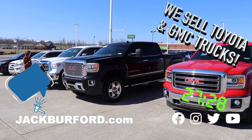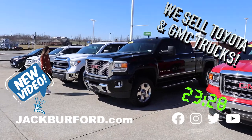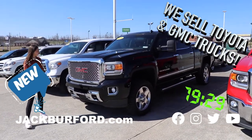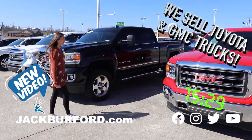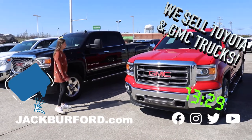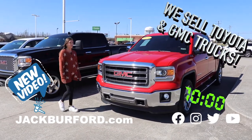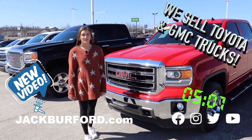Did you know that we sell Toyotas and GMCs? We have a 2014 white Tundra, we have an awesome 2015 GMC Denali, and we have another GMC Sierra — this one's a Z71 4x4, and it's a beautiful red color. So come out and check them out, or check us out at jackburford.com.